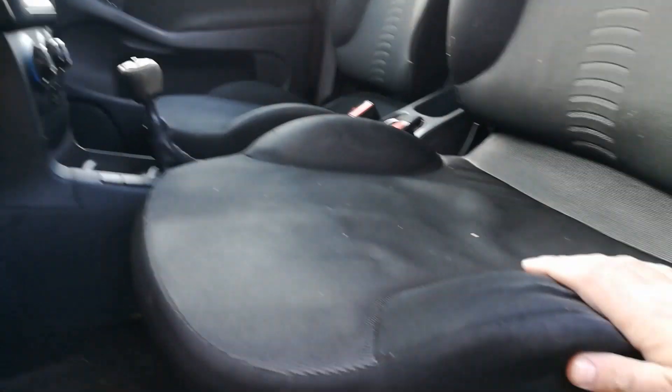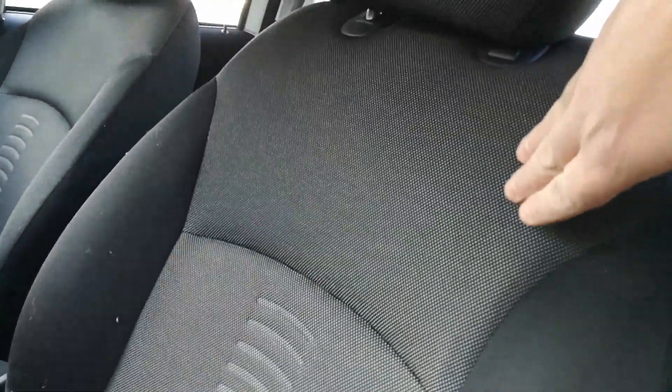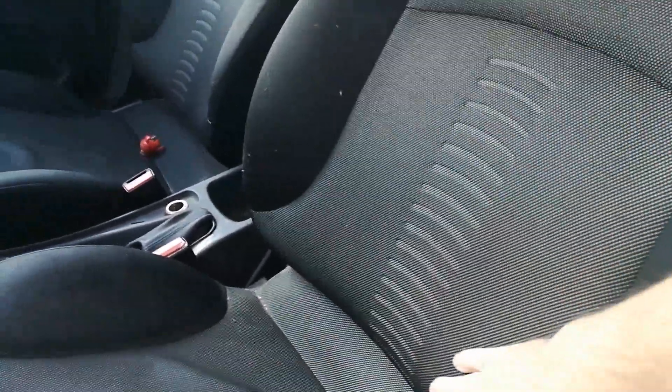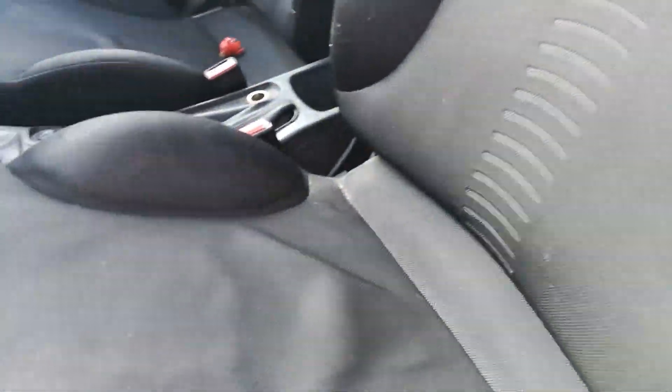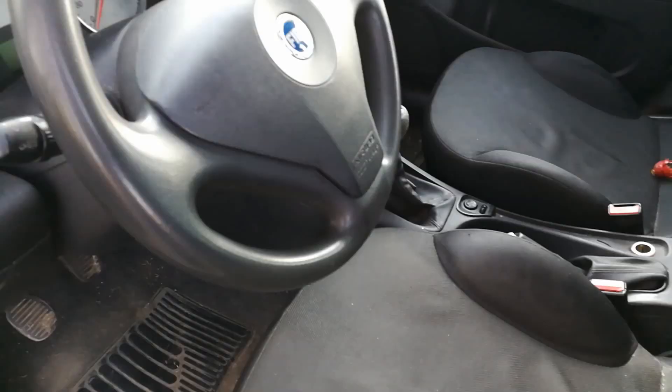Let's take a look at the seats. They are really richly padded. There is also a change in the revised version — the fabric is different. You can slide them forward with this.